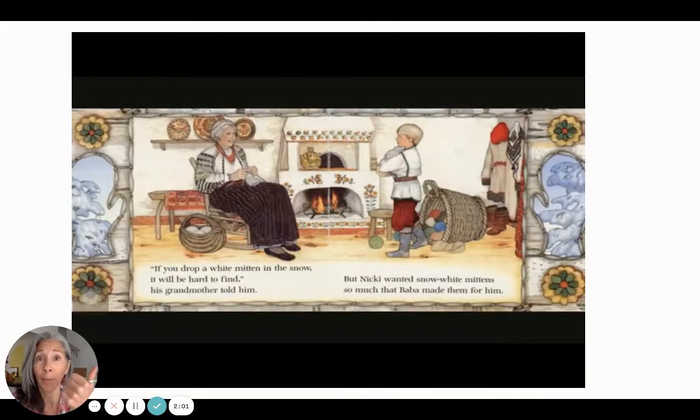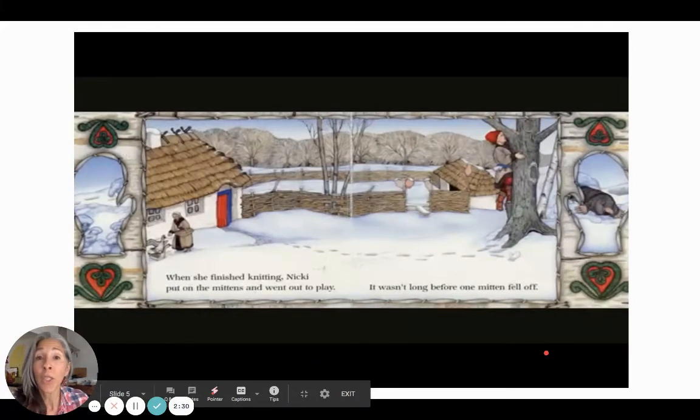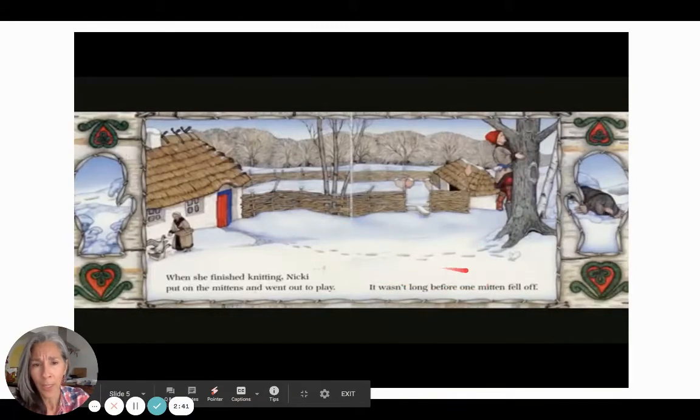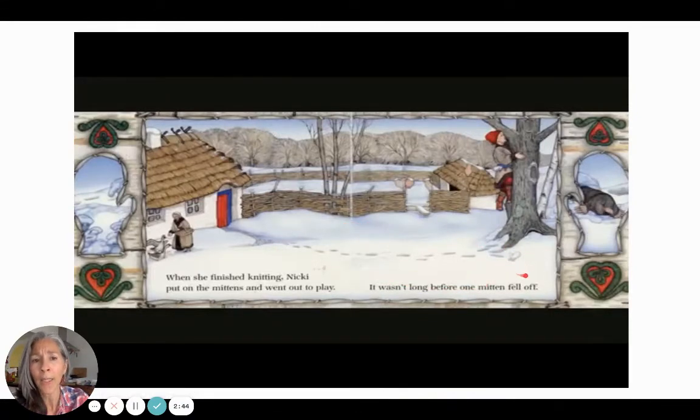Oh my gosh, there's so many words for grandmother — grandmother, grandma, Baba. I called one of my grandmas Momo, and the other one I called Wita. Lots and lots of names for a beautiful word, grandma. And her name is Baba. So if you see here, this is going to give you a hint — it's what's happening on the next page. When she finished knitting, Nicky put on the mittens and went out to play. It wasn't long before one mitten fell off. Can you see the problem that Baba was talking about? That mitten is so white that it can easily be camouflaged and disappear in the snow — and that's what she was worried about. But look over here in this little mitten — I wonder what's coming up.